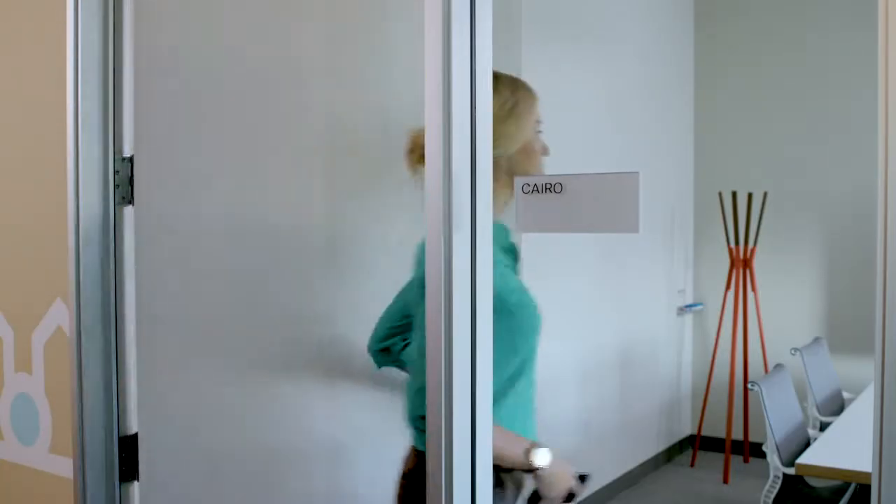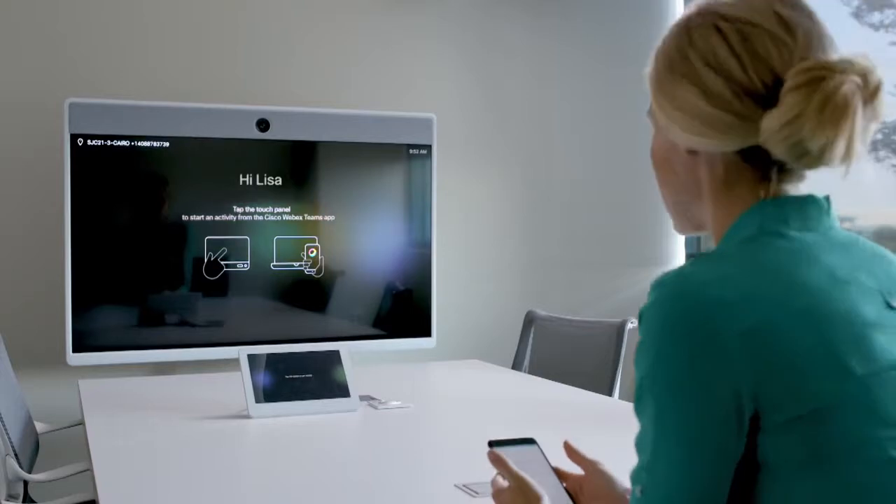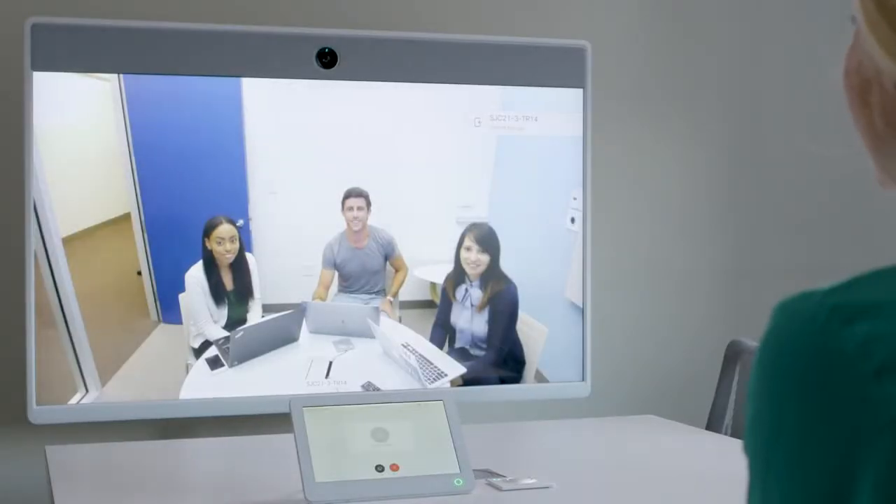The amazing Room Series experience begins when you first walk into your meeting room. With Auto Wake Up, your presence is recognized, you're greeted, offered guidance, and the meeting starts with a touch on your phone or the Touch 10 panel.